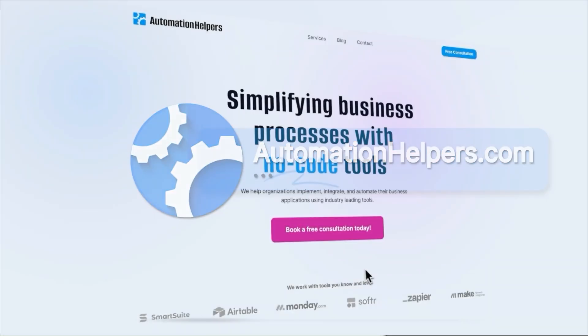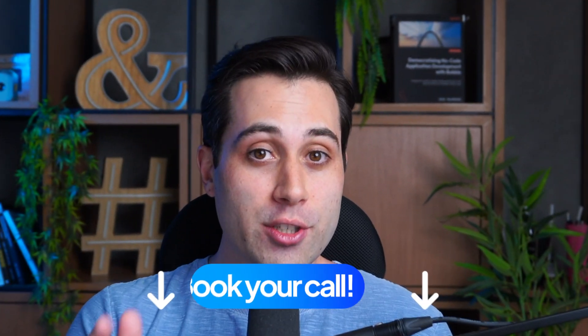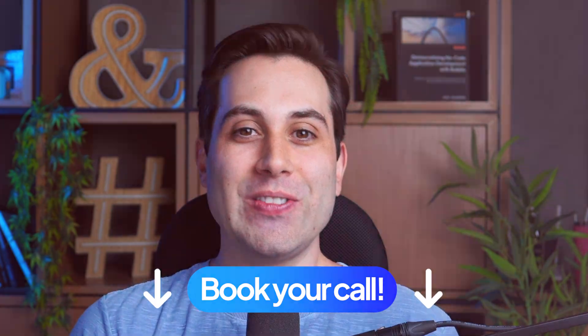If you need help building your own custom project or if you have any questions, we are here to assist. Go to our website at AutomationHelpers.com — we are offering free 30-minute consultation calls to help you get it done. Make sure to book your call today; the link is down below.